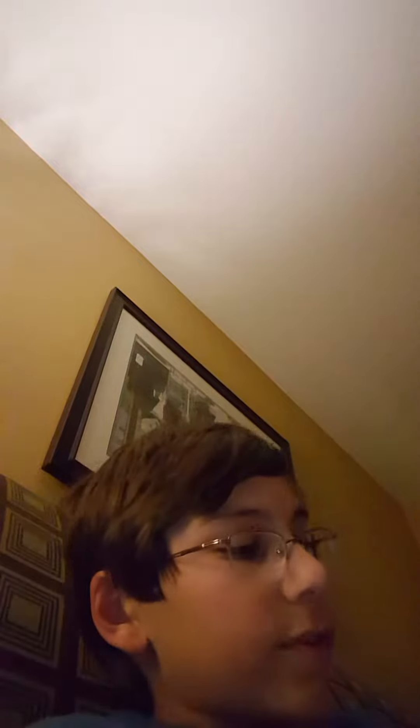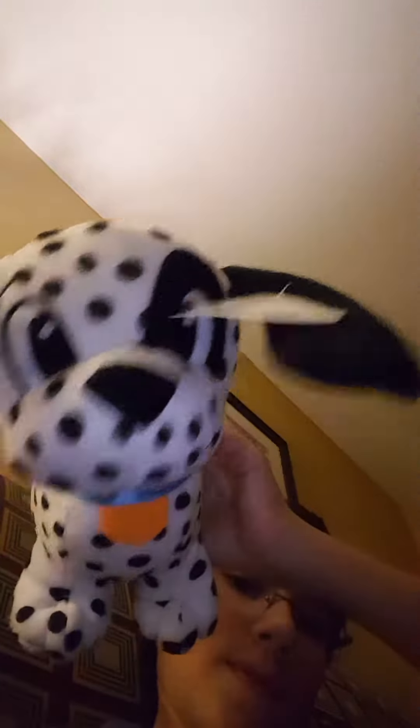We can kind of call this a story. We stopped at a gas station, went inside, and I won this Dalmatian thing right here. It's like a Dalmatian slash Wienerdorf. So yeah, we won that.